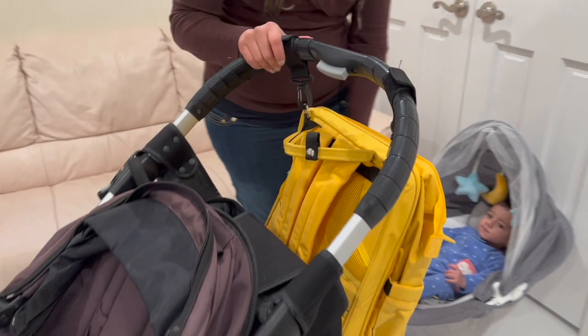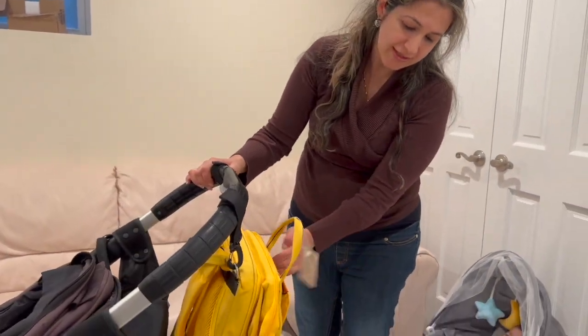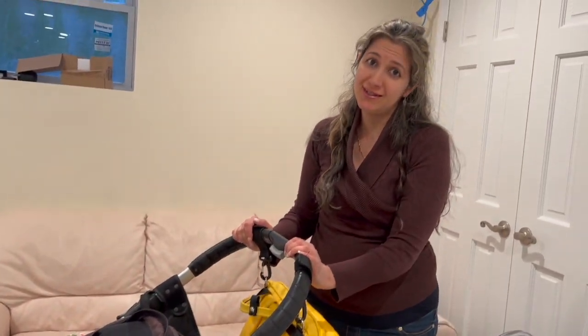And there we go — that's my diaper bag on the go. Everything is easily accessible. It comes with so many features that every mom really needs every day to make life a little easier for babies and moms.